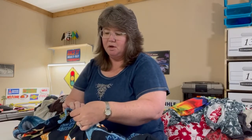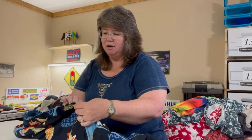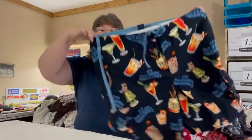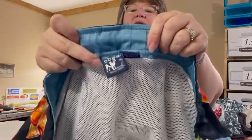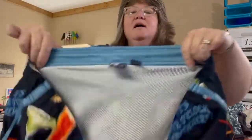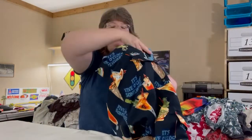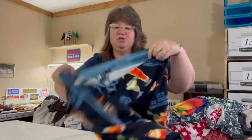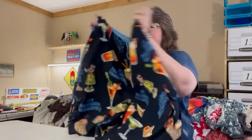Some fun swim trunks — these are Big Dogs in an extra large. Check out the print — really cool. They've got a cinch tie at the waist, they're lined, and there's a hook-and-eye pocket in the back. Great for a bigger guy. And yes, they do say 'It's Five O'Clock Somewhere.'